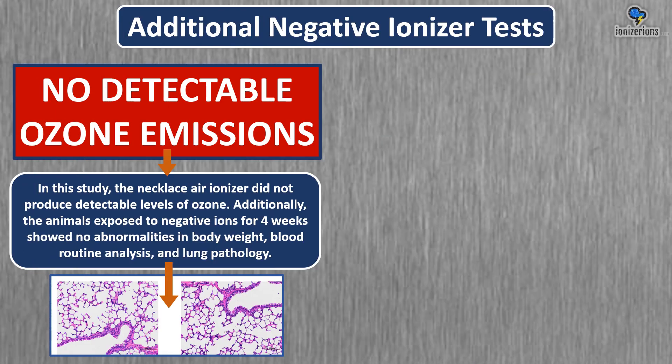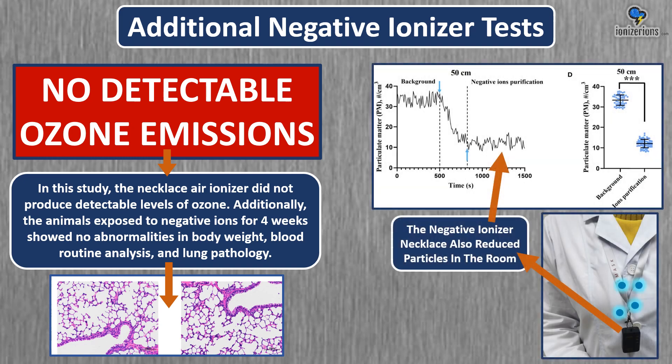In the study, they also performed additional tests. They tested the ionizer and saw there were no detectable ozone emissions. They also exposed animals to negative ions for four weeks, and it showed that their lungs were perfectly healthy. In addition, they took this necklace ionizer and saw that it actually reduced total particles in the room in real time.